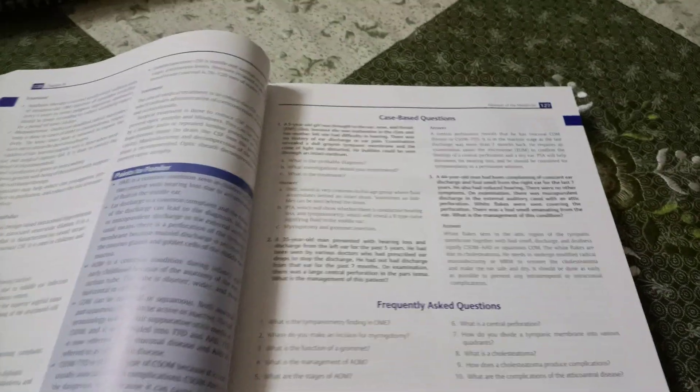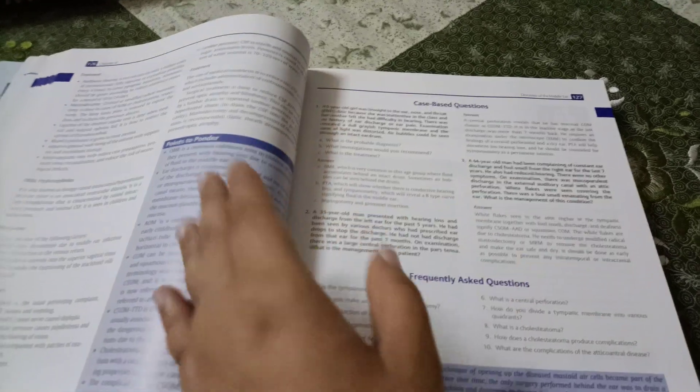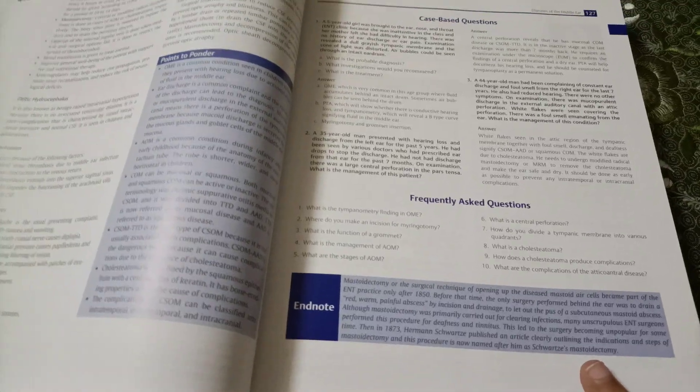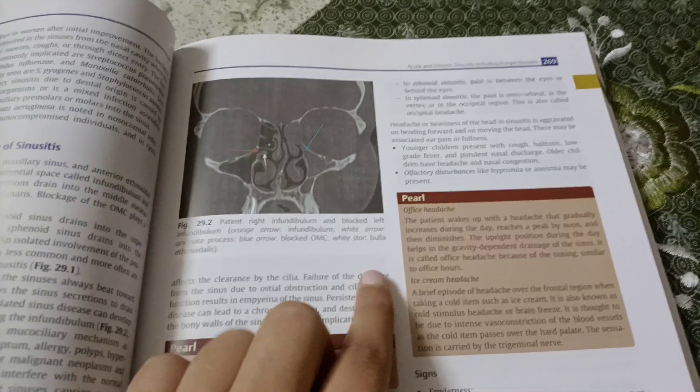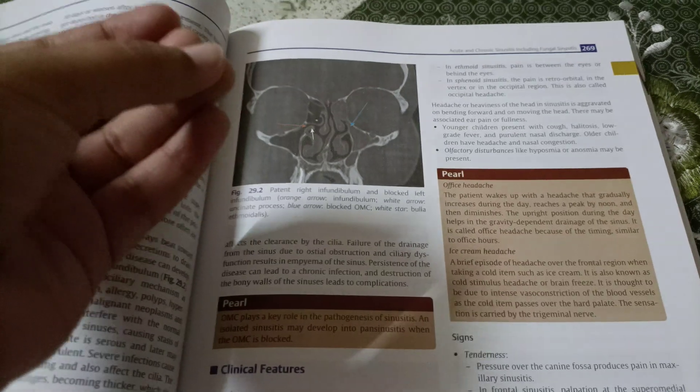You can read the questions first, or if your university has a separate book of previous year questions — like Delhi University does — you can go through those and then read the chapter. It has all the topics you need to know for your VIVA or entrance exams as well, making reading very interesting.